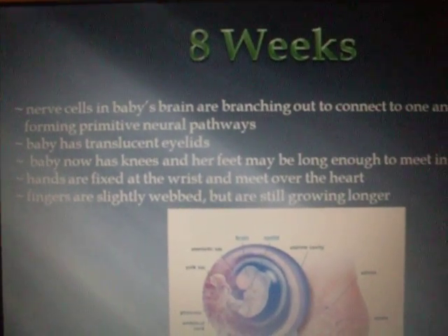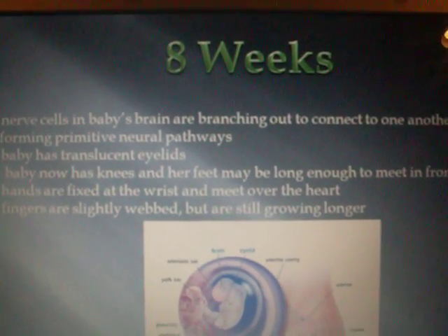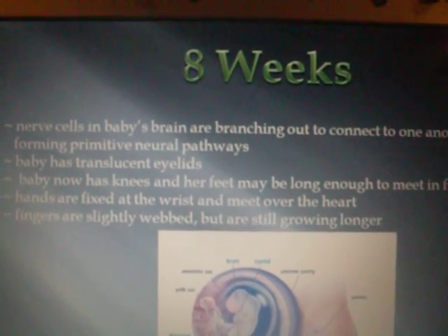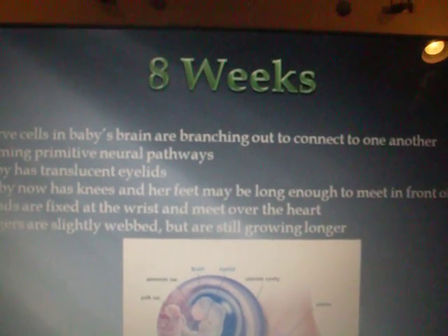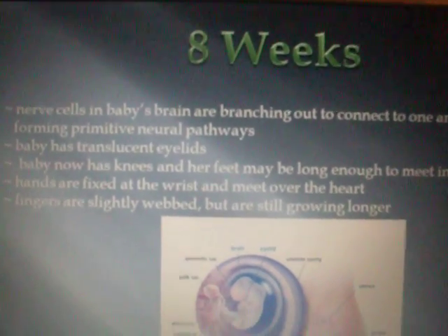At eight weeks, nerve cells in the baby's brain are branching out to connect to one another, forming primitive neural pathways. The baby has translucent eyelids. The baby now has knees, and her feet may be long enough to meet in the front of her body. Hands are fixed at the wrist and meet over the heart. Fingers are slightly webbed, but are still growing longer.